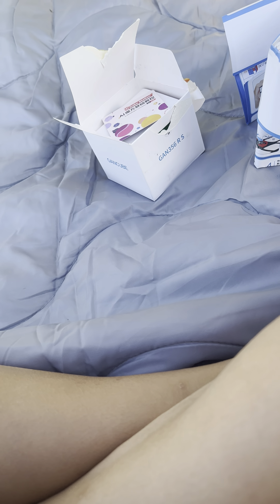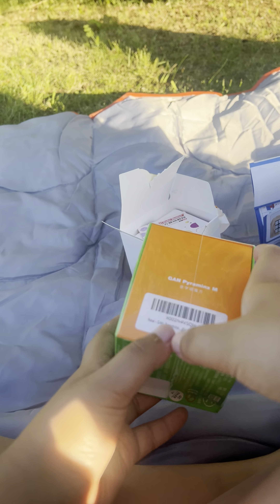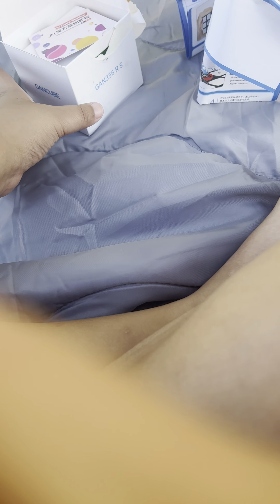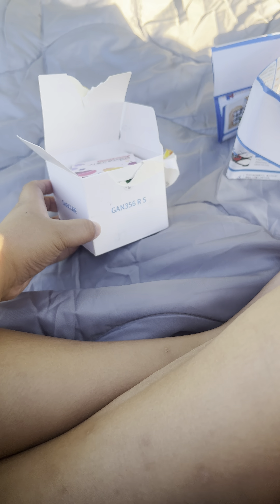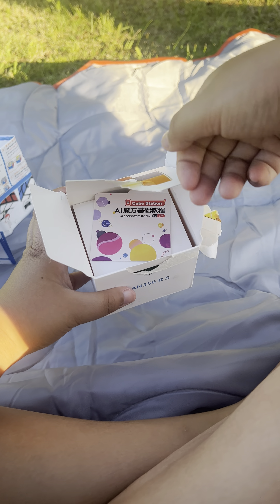Hey guys, so today I'm gonna unbox two cubes. I'm gonna open the GAN humans in the GAN 346RS. I kind of opened it a little bit, but I haven't seen the cube yet. We'll just start with the GAN 356RS first.